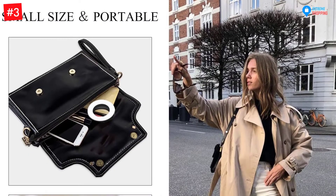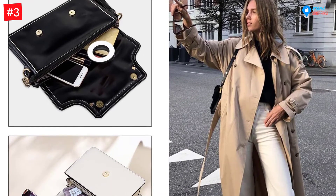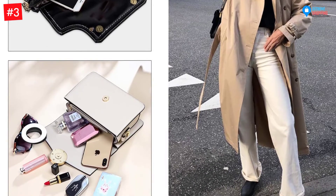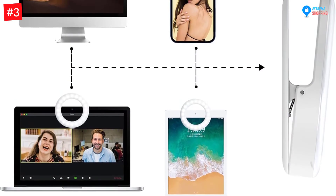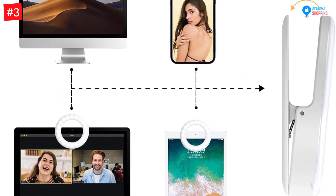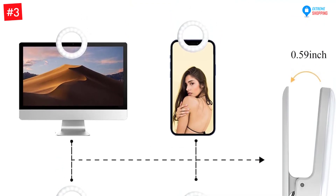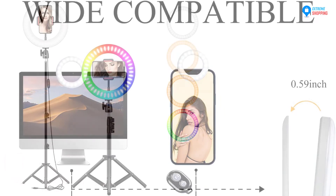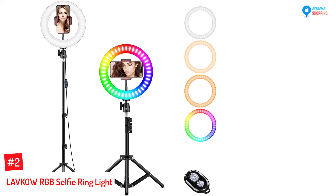The selfie light has an inbuilt rechargeable 400 mAh battery. The three different brightness settings also match your requirements precisely. This light is suitable for clicking selfies in both indoor and outdoor spaces. Furthermore, the clip attaches to surfaces up to 0.59 inches thick. You can attach this light to smartphones, laptops, tablets, and cameras.